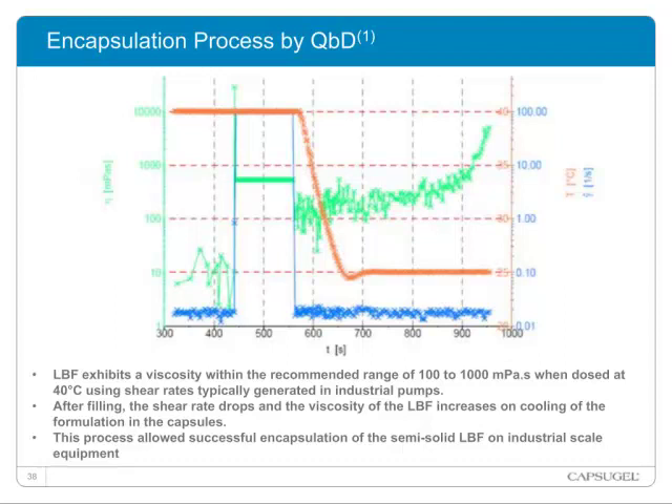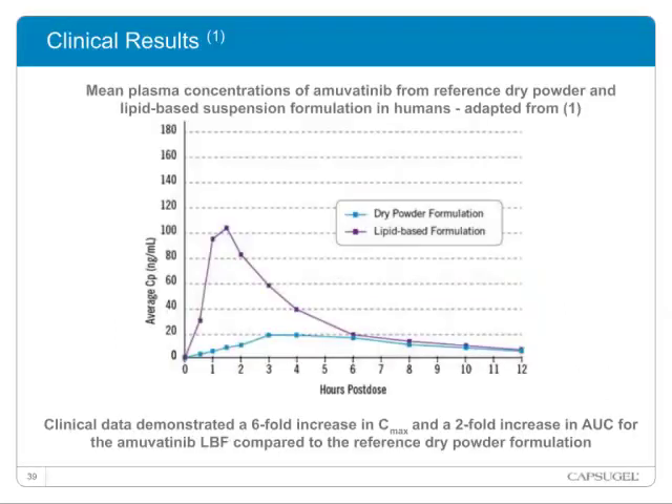Once the formulation is in the capsule and cools and solidifies, the viscosity goes up again towards 10,000 pascal-seconds, as shown by the green line. The process described allowed us to scale up and successfully encapsulate this particular lipid-based formulation on industrial-scale equipment. The clinical results obtained show mean plasma concentrations of the compound administered either as a dry powder formulation containing sodium lauryl sulfate, or as a lipid-based suspension formulation. The data demonstrate a six-fold increase in Cmax and a two-fold increase in the area under the curve for the lipid-based formulation compared to the dry powder reference formulation.